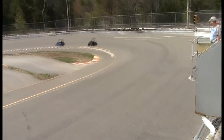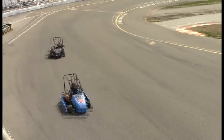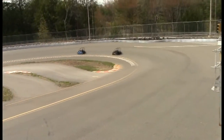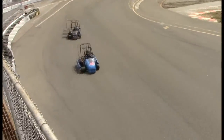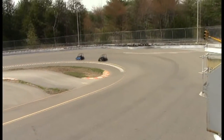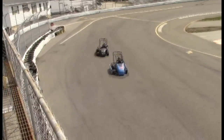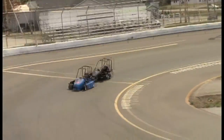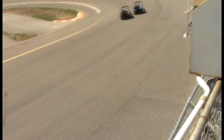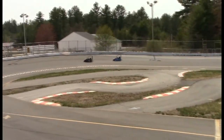5 laps to go, I believe. 4 to go. 3 to go. 2 to go. Here we go, coming to the white. Did the 21 save something for this final lap? White flag in the air. Here he comes inside — not gonna do it. The 16 gets it. The 16 wins this feature race.